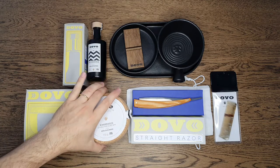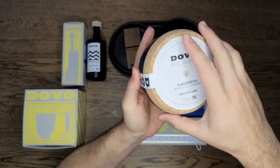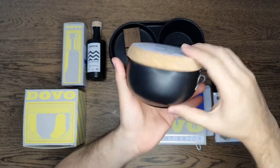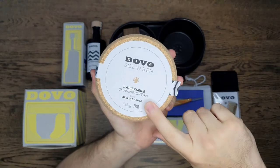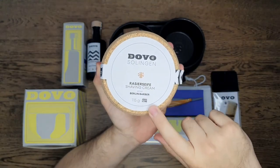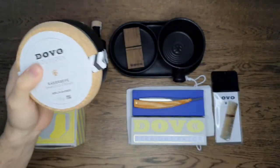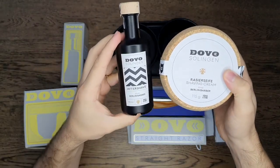There are three fragrances. This one is the Berlin Barber, which is sandalwood, lavender and vanilla. Very nice tub — it's actually porcelain made in Portugal with a cork lid, also made in Portugal, sent to the US for Peter to put the soaps in and sent back to Germany. That's the Berlin Barber: there's the soap and cream and the matching aftershave.